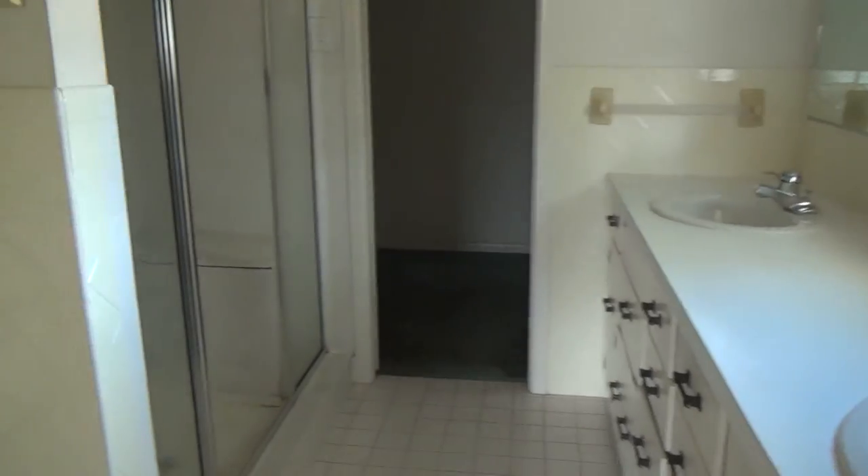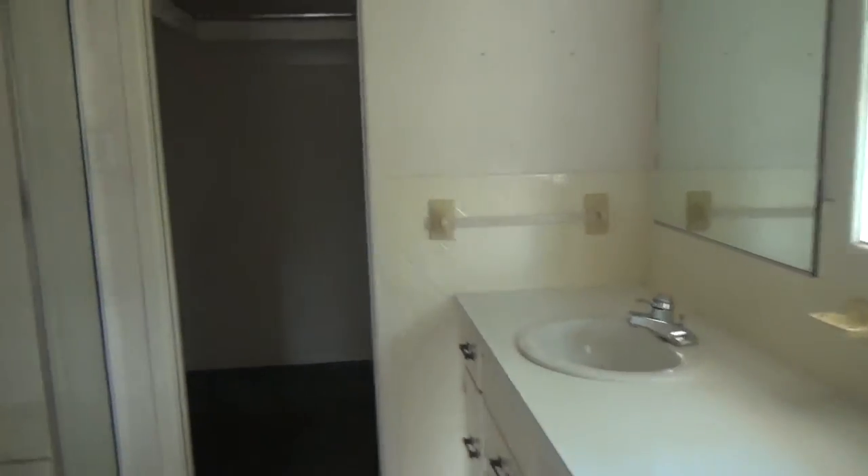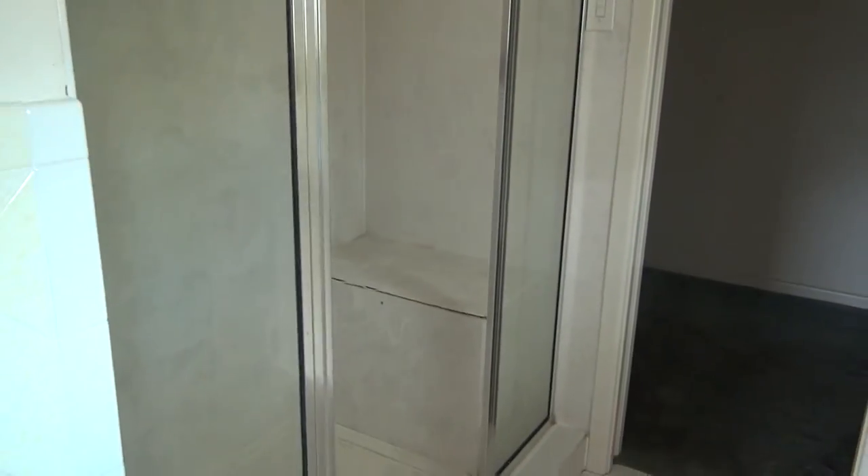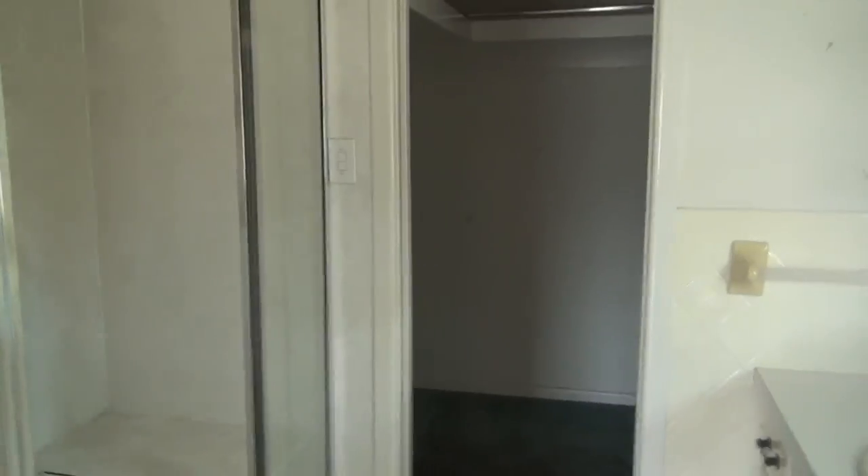Great example of the dated amenities here. These are definitely custom cabinets, but showing their age. Probably need to update a couple of other items here.